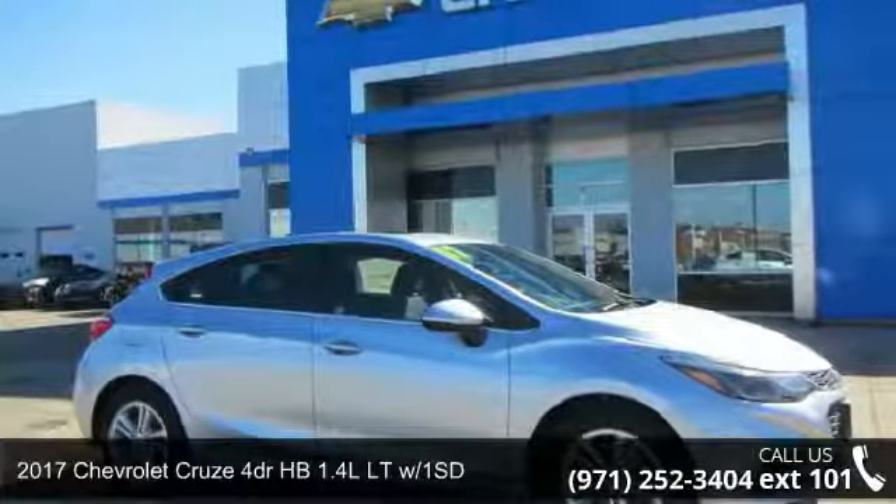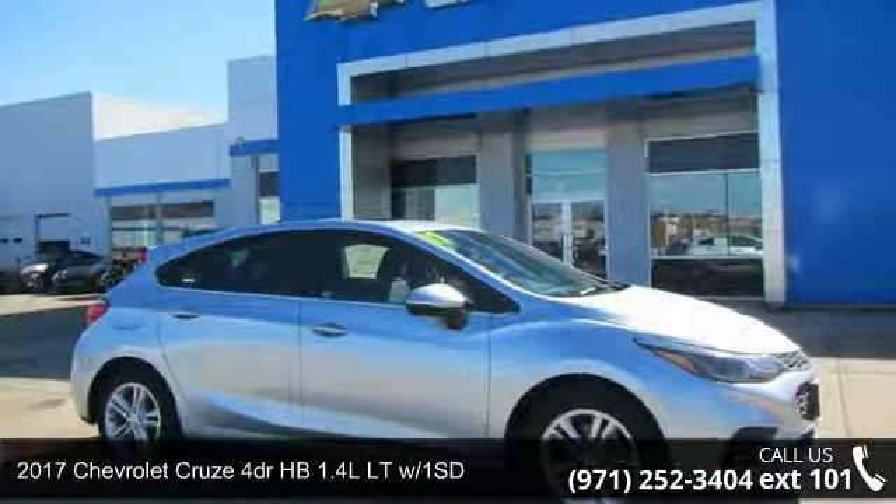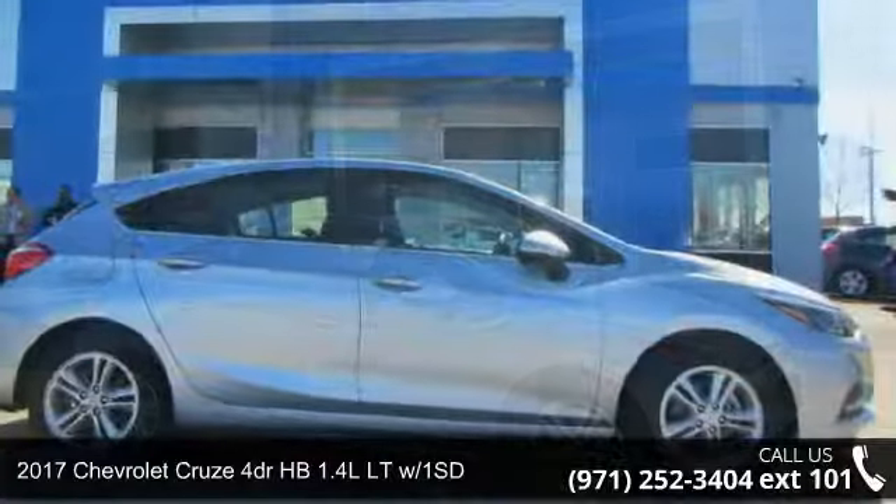Step into the 2017 Chevrolet Cruze. This may be the set of wheels you've been looking for.